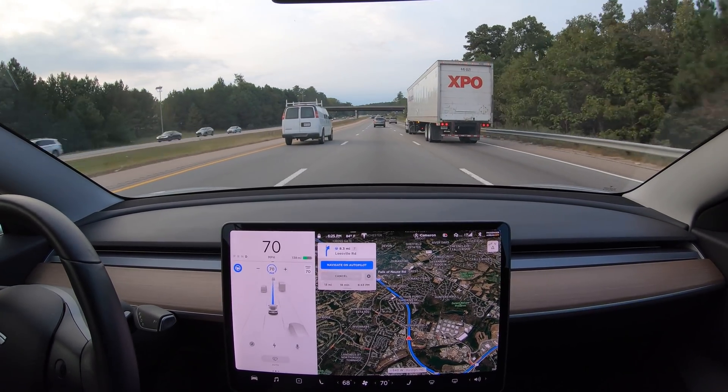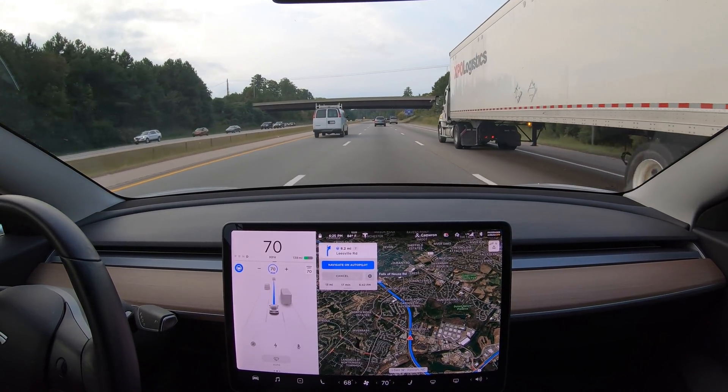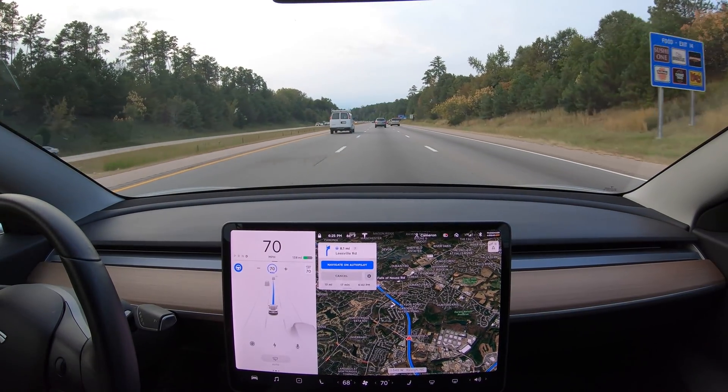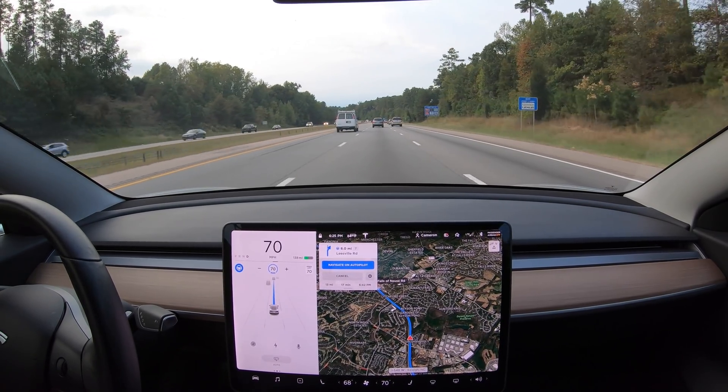As you just saw, it then made yet another lane change based upon the speed of the cars in front of me. A quick summary for those unfamiliar with Tesla's Navigate on Autopilot feature: on certain roads and interchanges, Autopilot will make all the necessary lane changes and even pass slower vehicles all on its own.